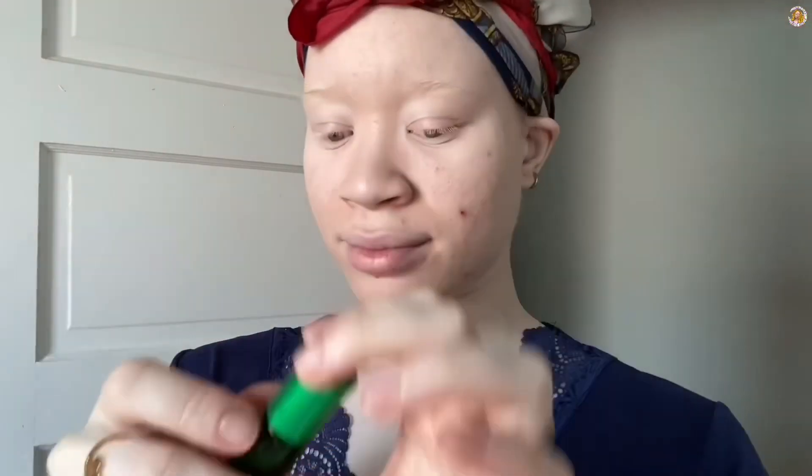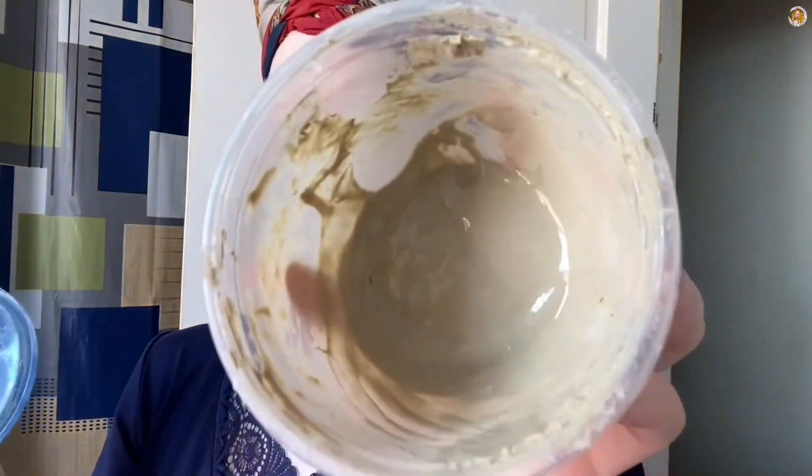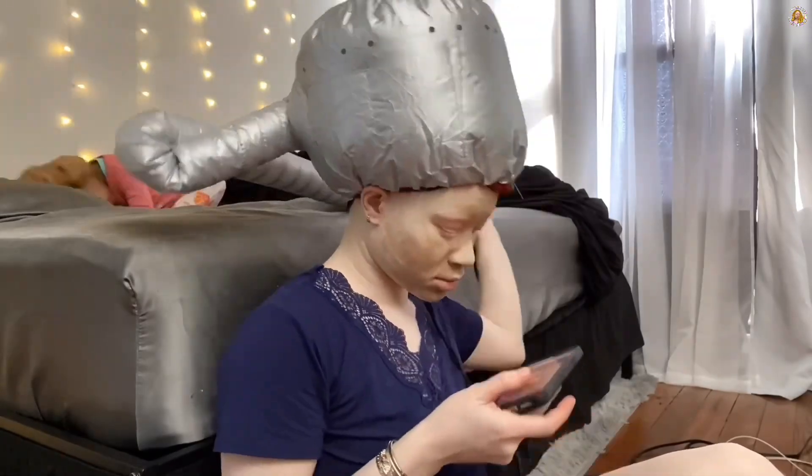I'm moisturizing my nails with some cuticle oil that I made. Then I ended up getting in the shower — I got my face mask on and I'm sitting under the blow dryer.